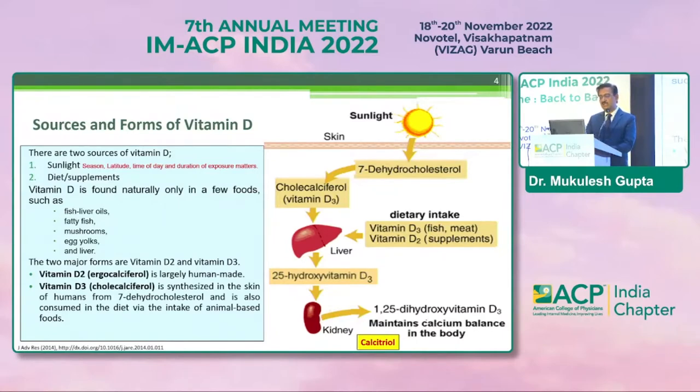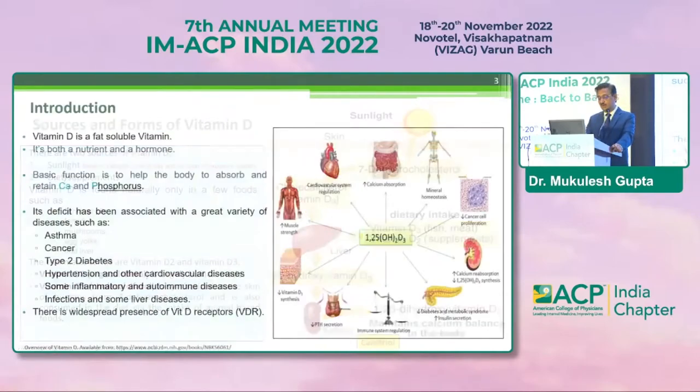The season, the latitude, the time of day, and the duration of exposure all matter when it comes to sunlight exposure. Coming to diet, vitamin D is found scarcely in a few food elements like fish liver oils, fatty fish, mushrooms, egg yolks, and liver. There are two vitamin D forms available — vitamin D2, that is ergocalciferol, and D3, that is cholecalciferol.